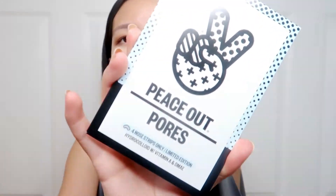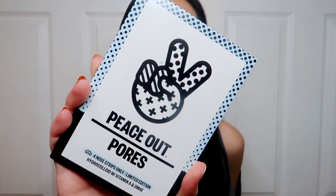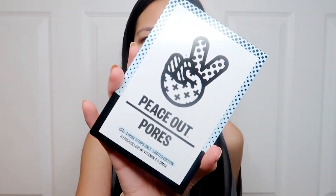Next up is the Peace Out Pores — these are four nose strips. I usually don't use pore strips because they dry really hard on your skin and when you pull them off they're super painful and not good for your skin at all. But I've heard that these ones are a lot more gentle and not so tugging. I've heard good recommendations about them, so I definitely want to try them out.